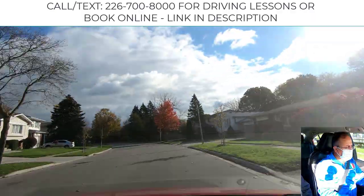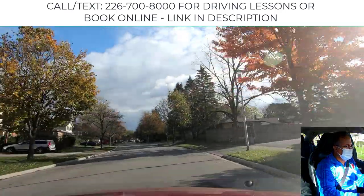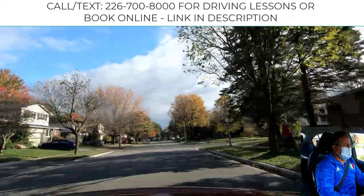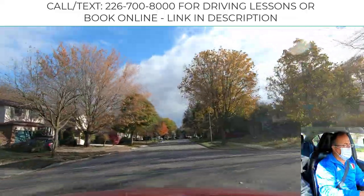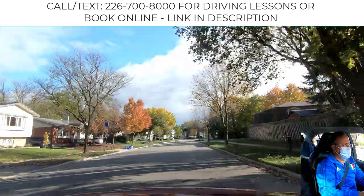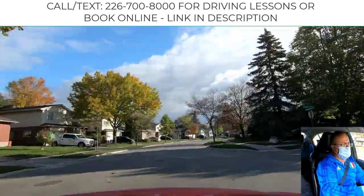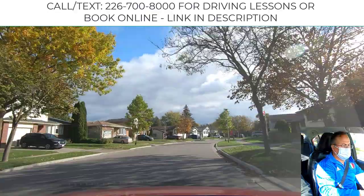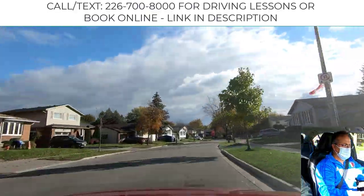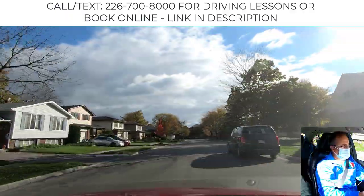At an all-way stop, stop first and then go first. You must stop prior to the first white line and watch for pedestrians. Even if the pedestrian is five meters behind the intersection, you must wait for them to cross. But if a car comes after you and you are ahead of them, you should go first.